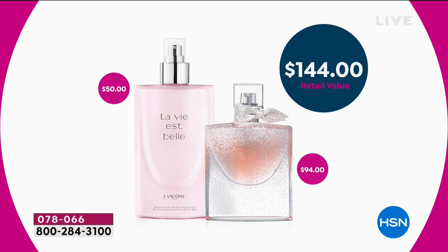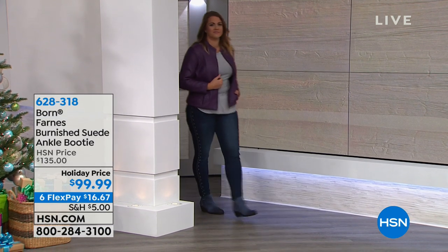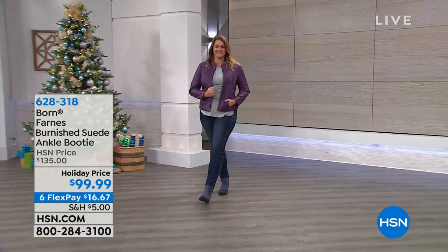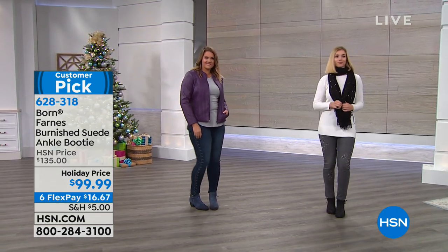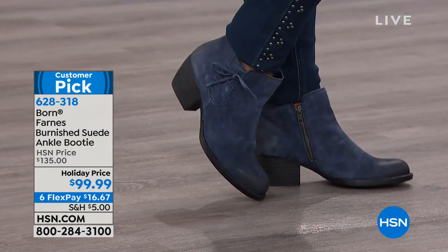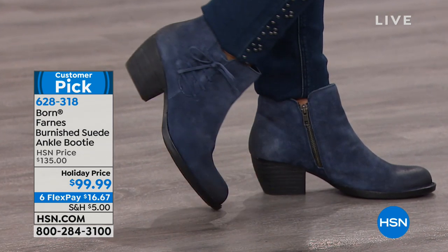And then you are getting this brand new exclusive, incredible milky emulsion lotion — a $50 value you can only get here. We'll tell you more about that throughout the next hour. And I can't wait to hear your La Vie est Belle stories. We have one final bootie to present for everyone in the hour, and I think you are going to love it. What you are looking at is from Bourne — monster customer pick at 4.7 stars. This is an HSN exclusive, today marked from $135 to $99.99.